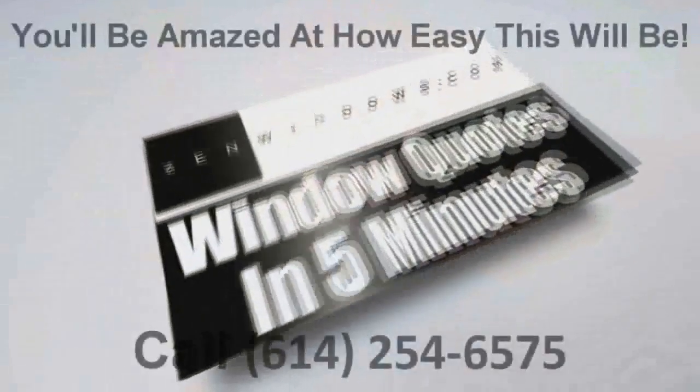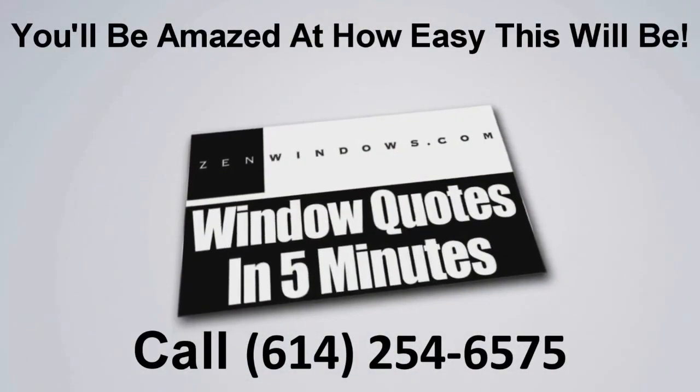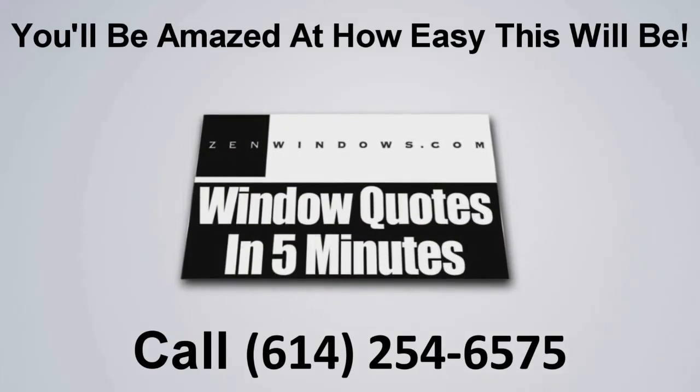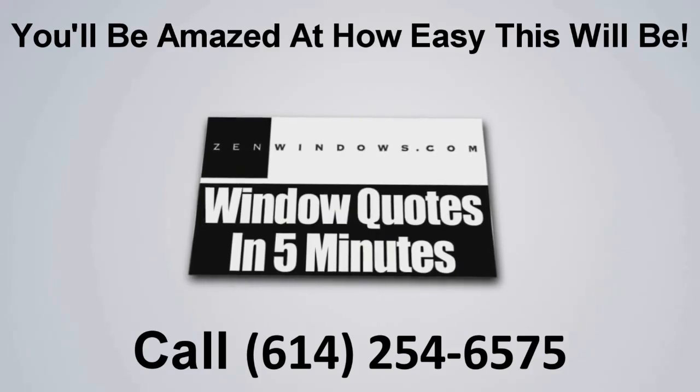My name is Dan Rolt, president and founder of Zen Windows. If you're looking for windows, it's very simple — go to zenwindows.com. Email me what you need and I will get your quote within five minutes, as well as everything else you need to make a great purchasing decision and investment in your home. I'll see you next time.